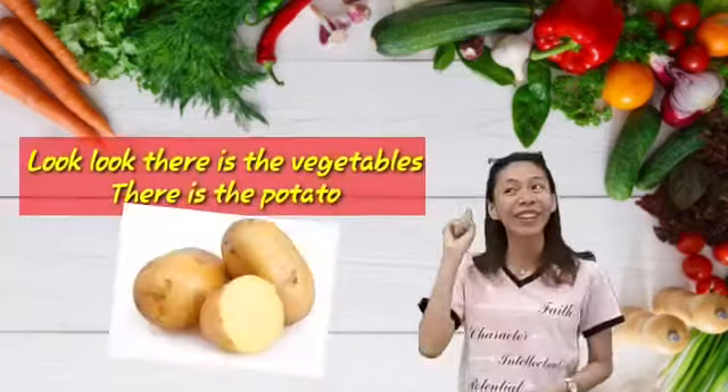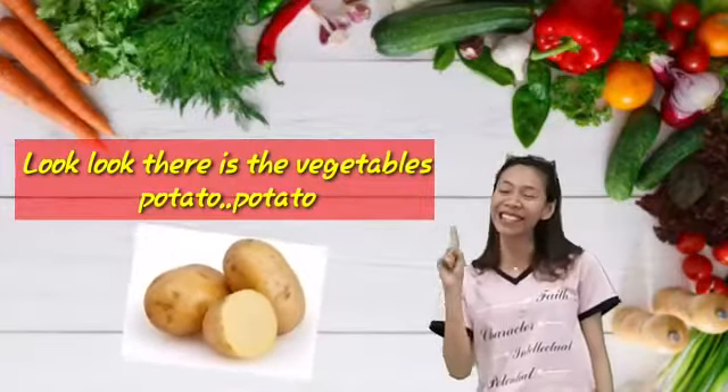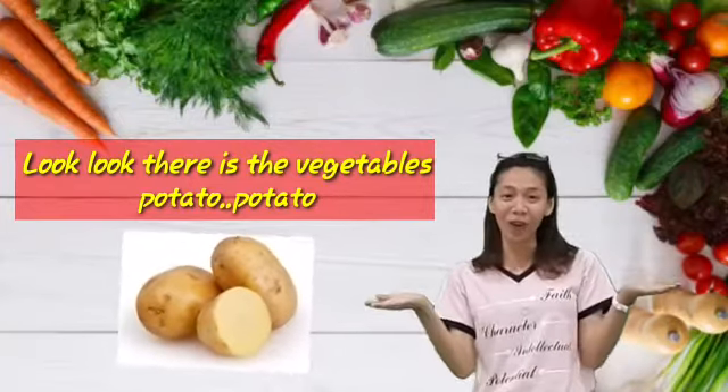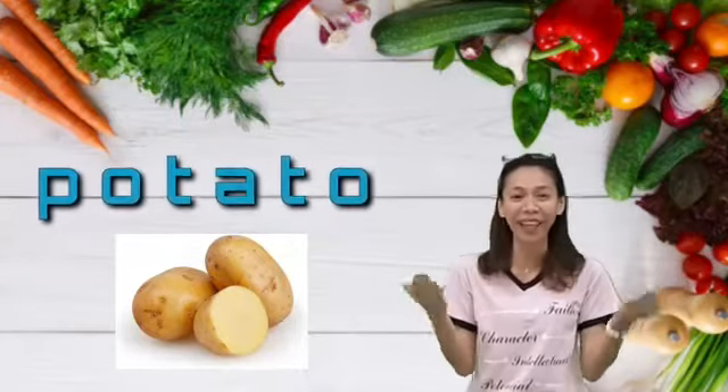Look, look, that is the vegetables. That is potato. Oval and brown. That is the vegetables. Potato, potato. That is the name. Repeat after me. Potato.